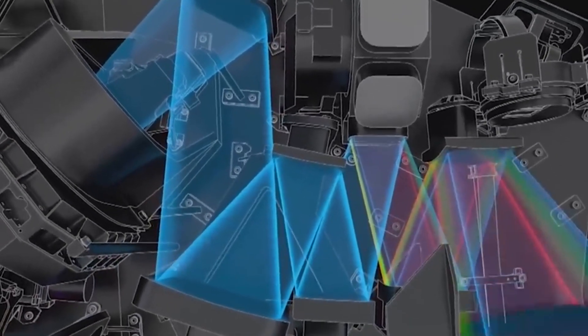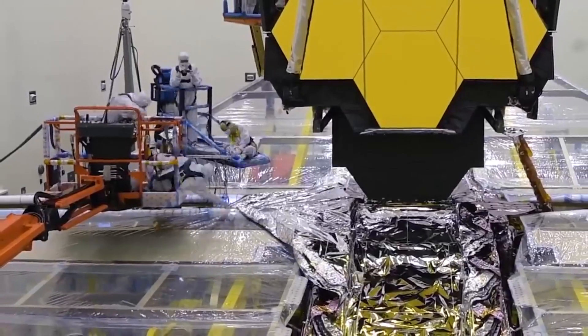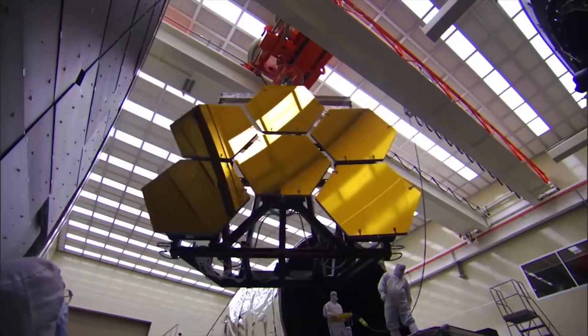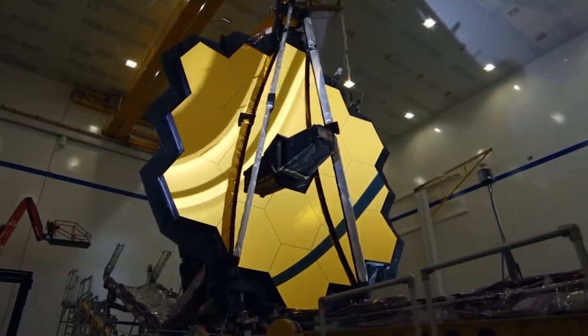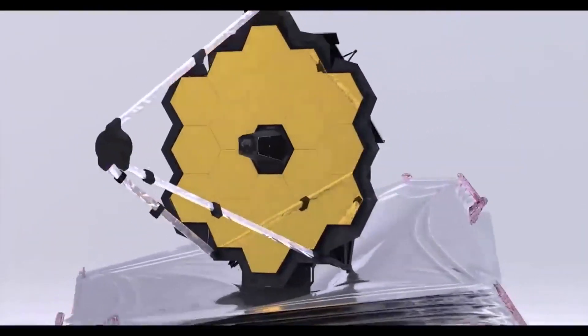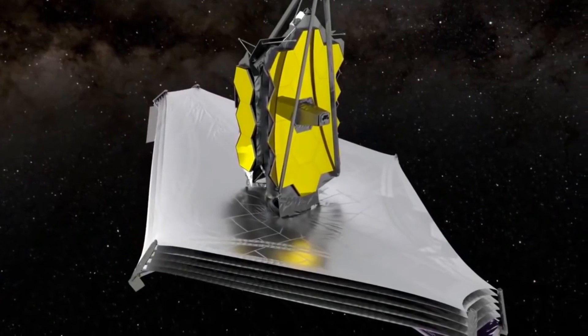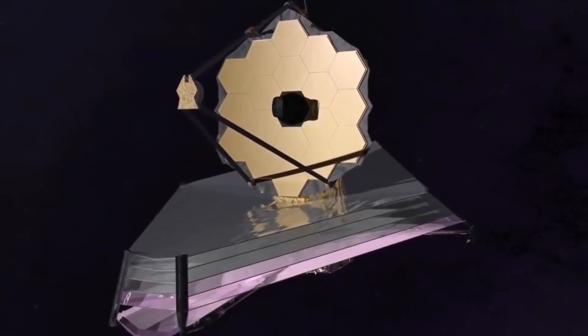Webb is an enormous engineering masterpiece. To construct it, engineers drafted and implemented a complex design that combined 18 hexagonal foldable mirrors to form one giant mirror. This concept was adopted to ensure that the telescope could fit into the spacecraft that would transport it to space. More than 1,200 scientists, engineers, and technicians from 14 countries contributed to this project, and after decades of hard work, the telescope was ready to set sail.